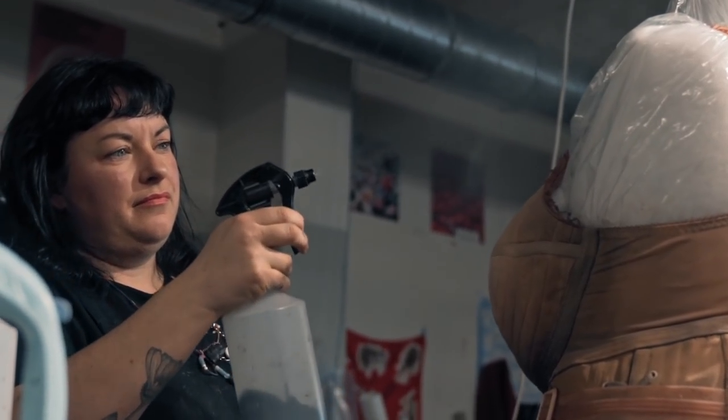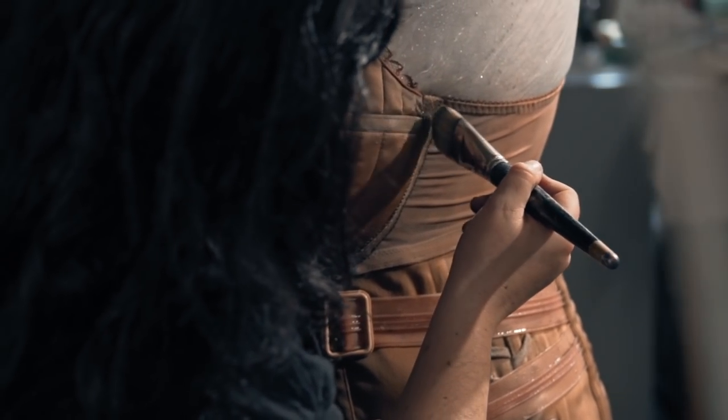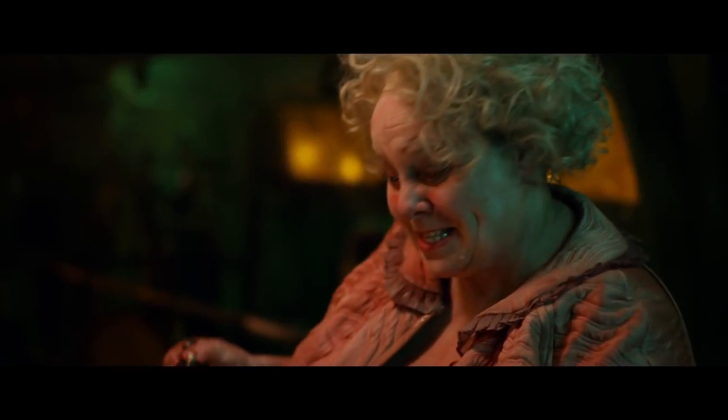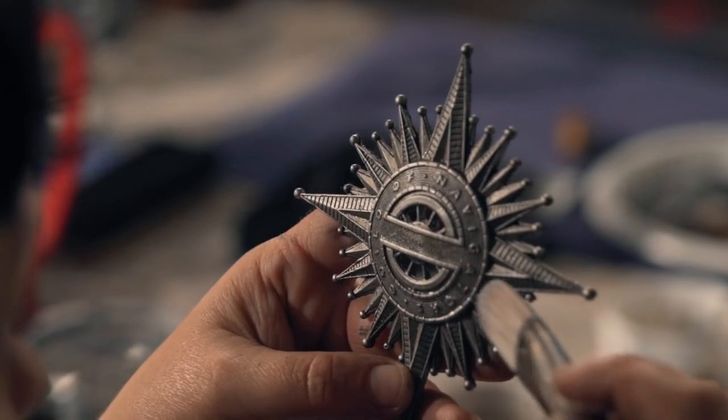Breakdown is the kind of thing that if it's not there, people notice it. But if it's done well, it shouldn't really even cross your mind that it's there. Sets, costumes, props — they've had a history. The process of breaking down costumes just adds layers of realism to the overall look.